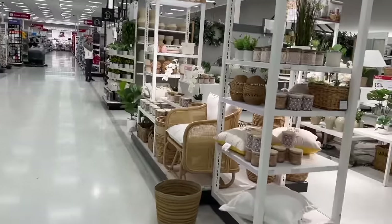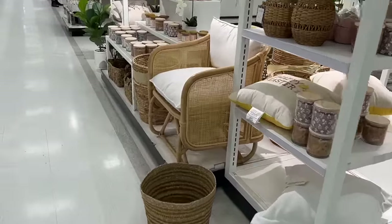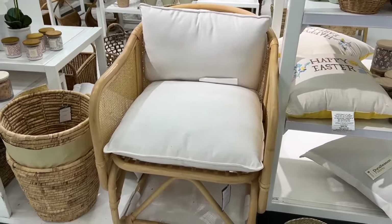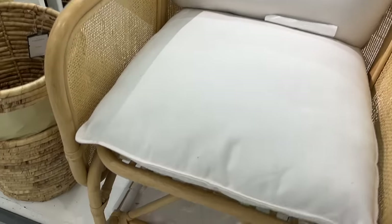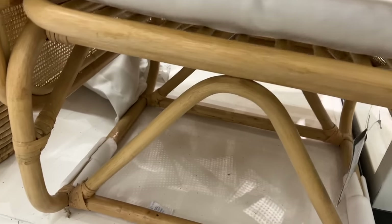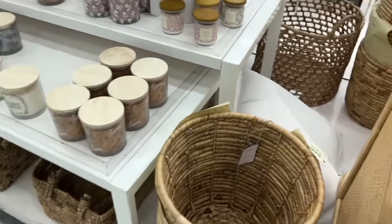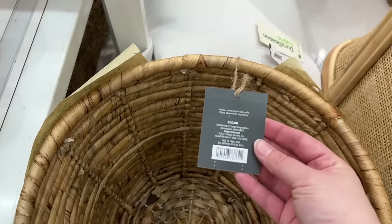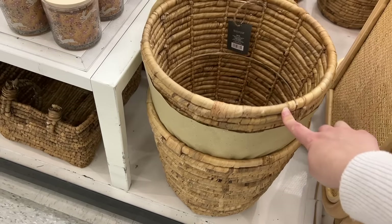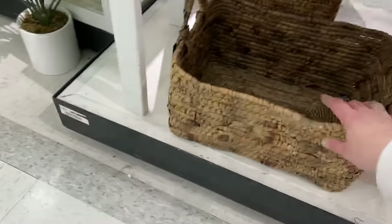Heading over to the home decor section — I'll be honest, it was a little unorganized and chaotic right now, but I still managed to find some things. This chair right here is $280. They are starting to take the prices off some of the price tags but I did look them up for you. These baskets are adorable — they are $30. You could put blankets in there, but what I love them for is putting fake plants in there, like really big tall plants — they look fabulous in that type of basket.